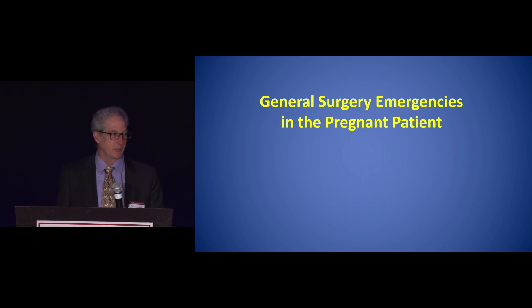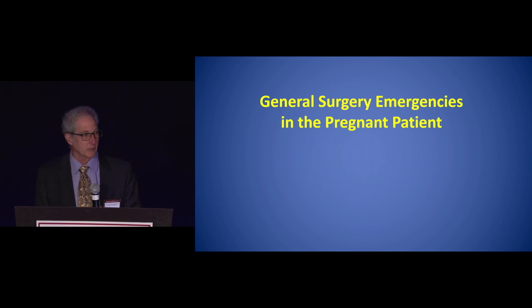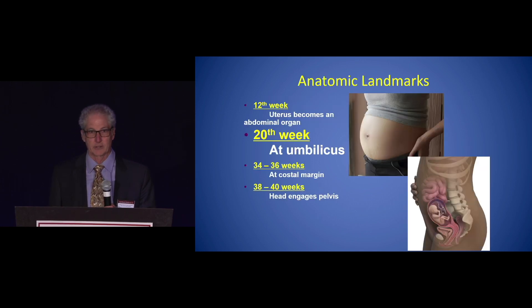General surgery emergencies are quite varied and can be many different things, but the same things that you would see in a normal person, you see in a person that's pregnant. And then it becomes a challenge — how do you deal with this? You essentially have to think that you have two patients: both the mother and the child to think about.